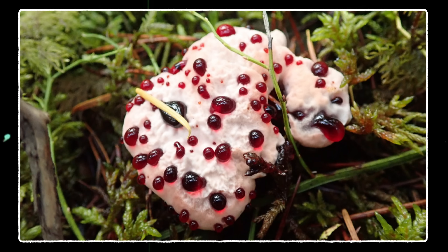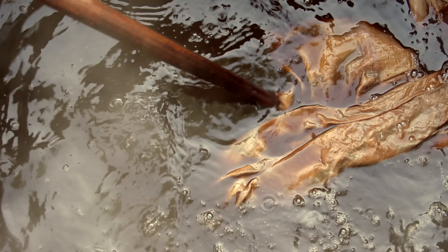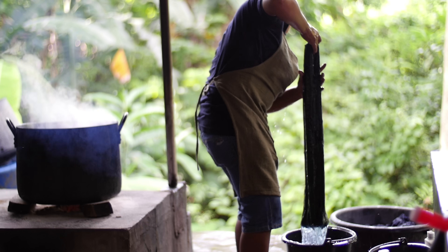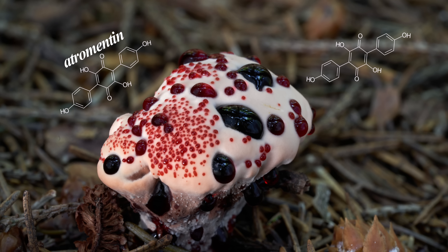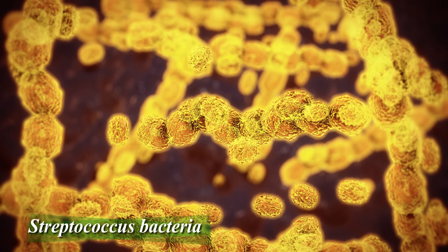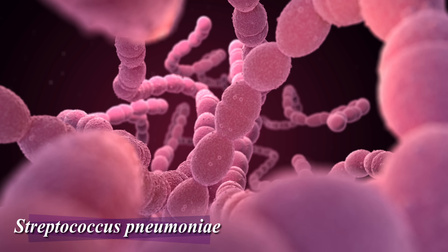Bleeding tooth mushrooms can be used as a fabric dye, but surprisingly, the result is not crimson red as you'd expect, but rather beige. And it can even be combined with other substances to make blue-green dyes. The biology of the bleeding tooth mushroom is still not completely understood, but it's being investigated for a few unique properties. Bleeding tooth fungus contains the chemical compound atramentin, which works as an anticoagulant to prevent blood clots, just like the heparin that's created by our livers, lungs, and other tissues. Atramentin has also been found to have antibacterial properties and may even be used to treat common strains of bacterial pneumonia.